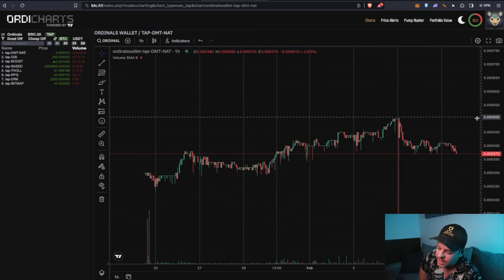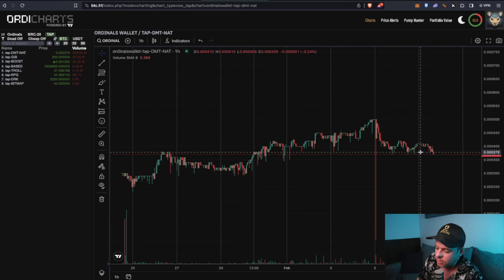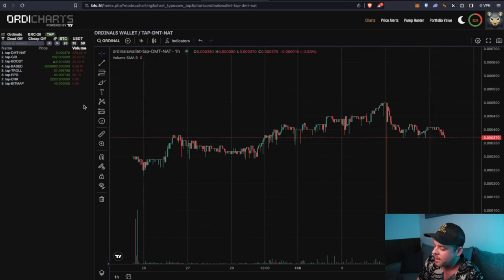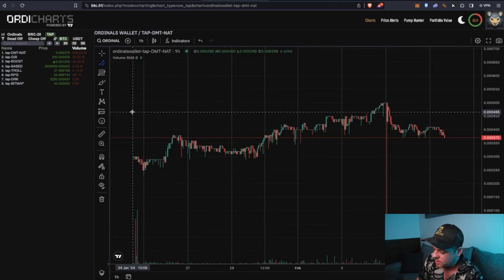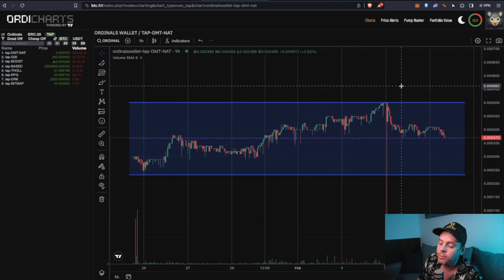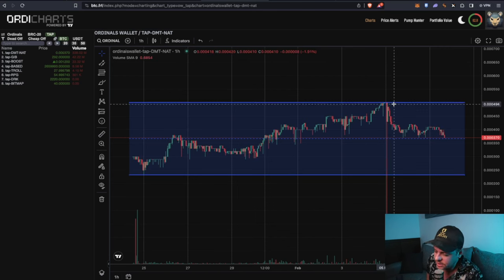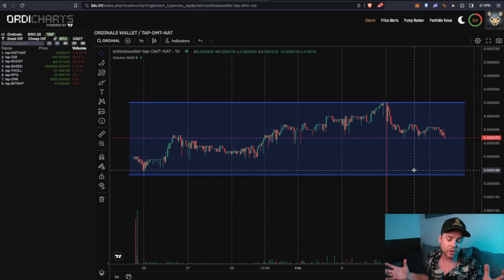Looking at this, we're pretty much range bound. There is currently an uptrend — we are making higher lows throughout the consolidation, we haven't taken out any of those lows, but ultimately we're just inside a parallel channel. We're range bound and haven't had a real breakout yet. Until we can take out this high at around 500 sats, we're going to remain in the range between approximately 250 sats and 500 sats.